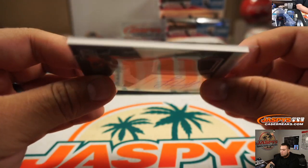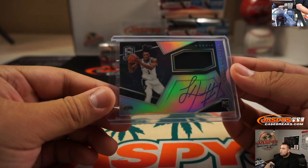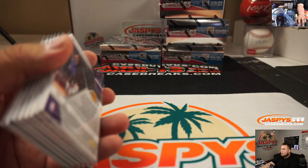There you go guys, that was the one-box break right there — random number blocks. That will post on our jaspyscasebreaks.com. Appreciate it!